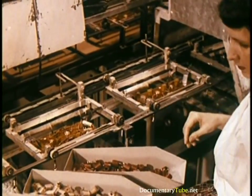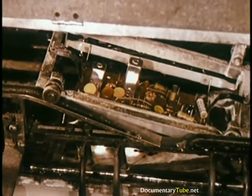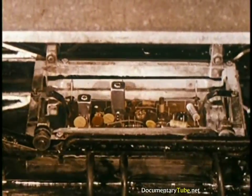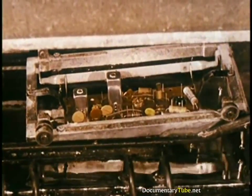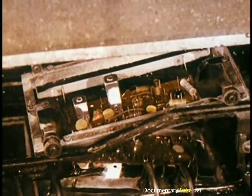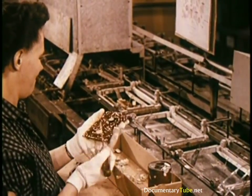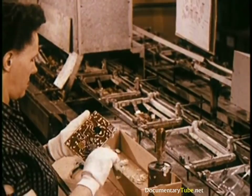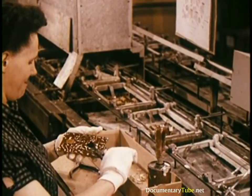At each stage of assembly, inspectors judge with a trained eye the work of men and machines. Printed circuit boards are soldered instantly in a single operation — this type of design and soldering assures the same reliable electrical performance demanded in such exacting equipment as computing machines and guided missiles. Over 17 million printed circuit boards have already been produced for RCA Victor consumer products alone, with less than two tenths of one percent required for spare parts replacement.